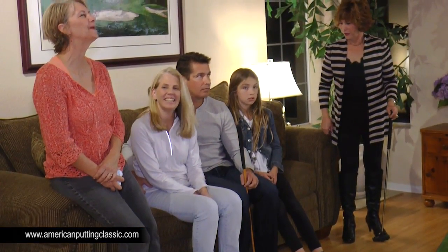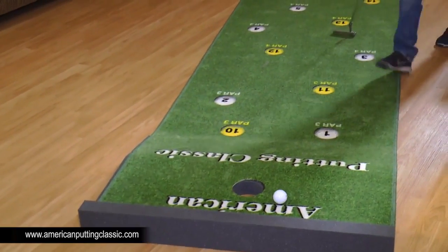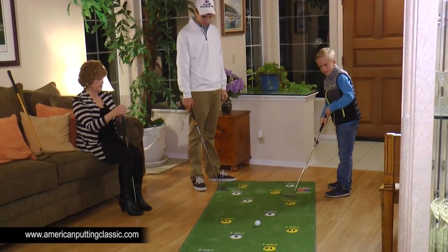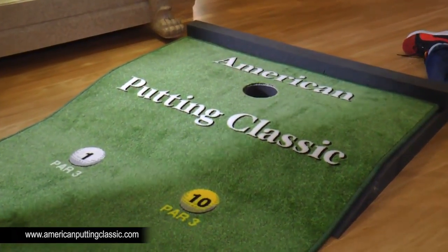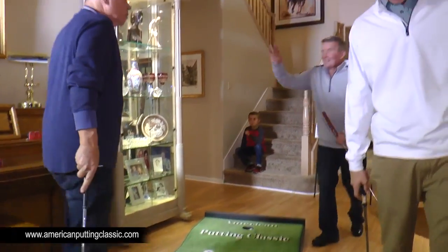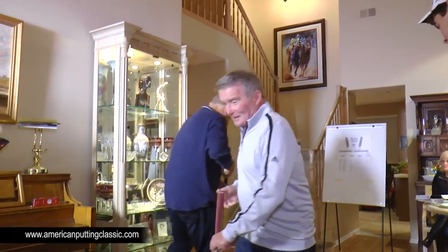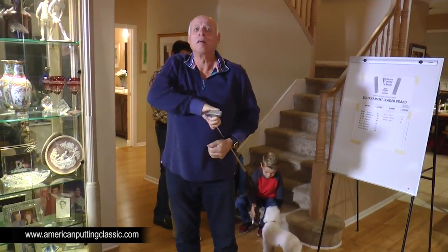With neighbors and parents watching, Parker, age 8, misses his first putt, then attempts a long one and rolls in a 360. Our star of the evening, Gary, rolls in another putt and proceeds to do a very bad imitation of golfer Chichi Rodriguez.